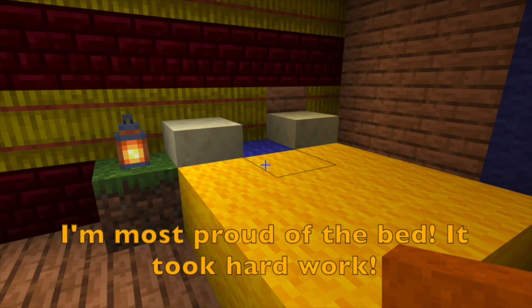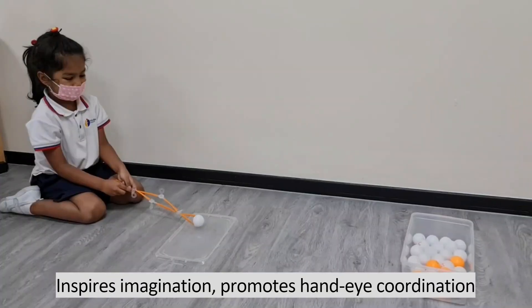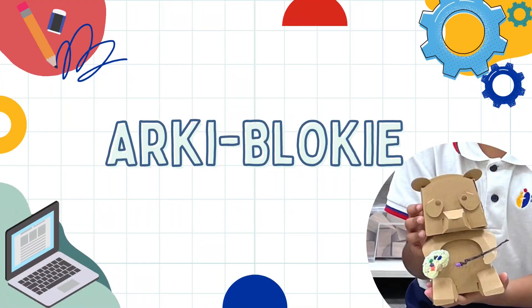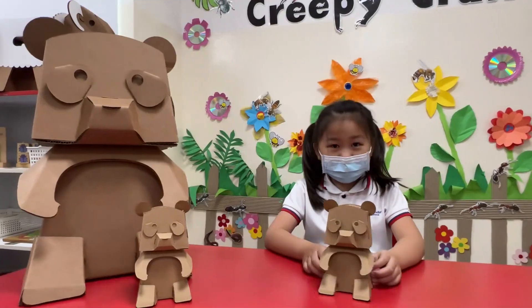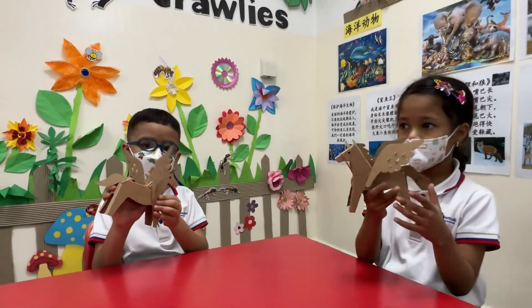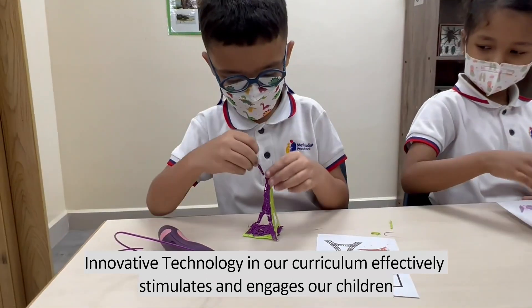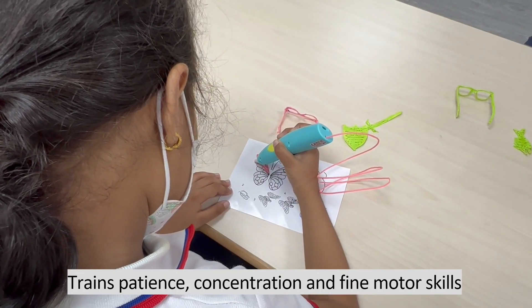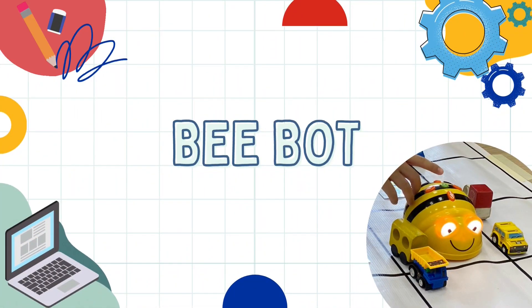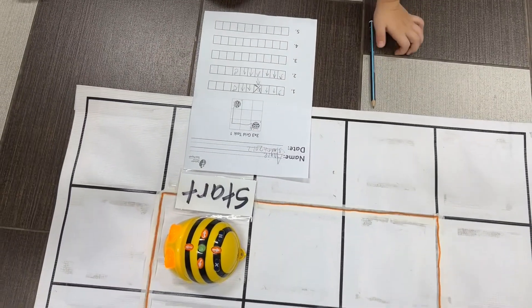I'm most proud of the bed. It took hard work. Thank you.